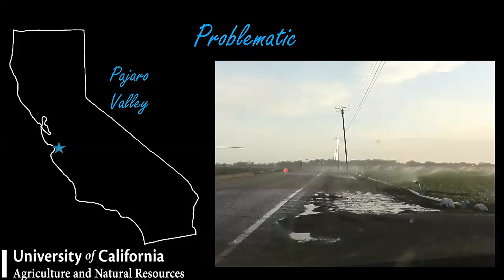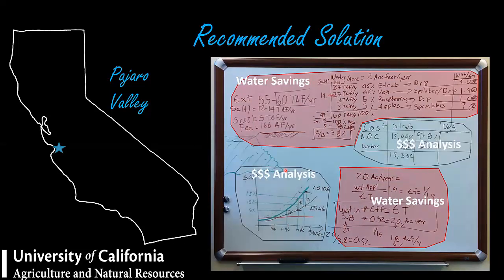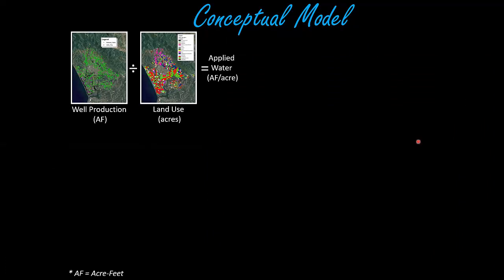I came up with conceptual solutions including estimating water use, potential water savings, and an economic analysis. Basically, this was the main idea back in 2011: they already had all these wells — every point is a well with an associated meter, so I knew how much water was extracted, which they call well production. I also had land use data. Dividing water volume over land use, I got the volume of water applied per specific unit of land.